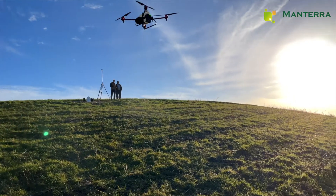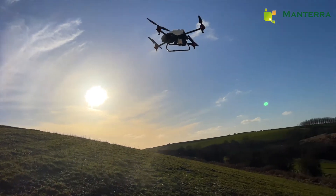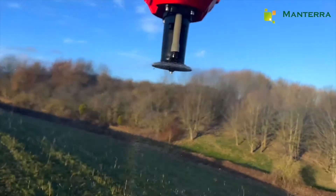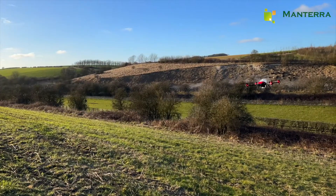Then the opposite nozzles are activated and the drone flies back down the field following the contours. The spray droplet size is controlled by the spinning disks, or CDA nozzles, which provide accurate control of droplet size and application rate.